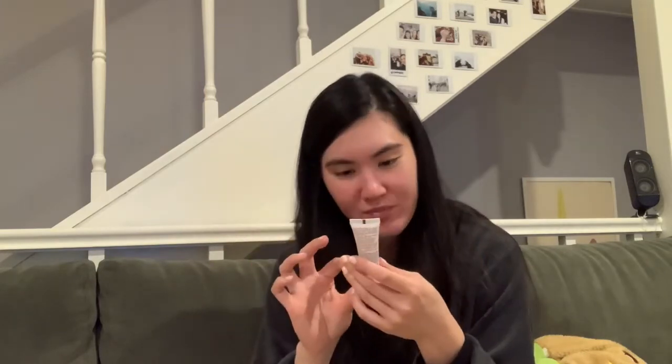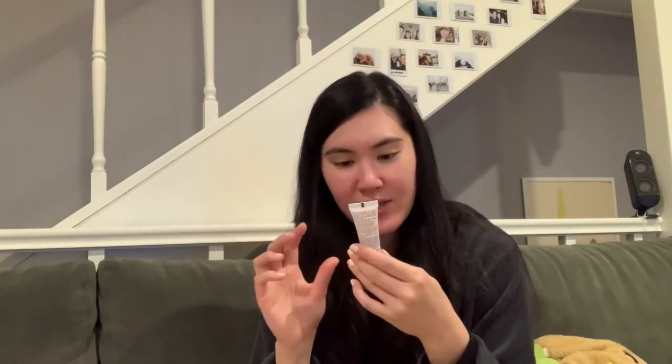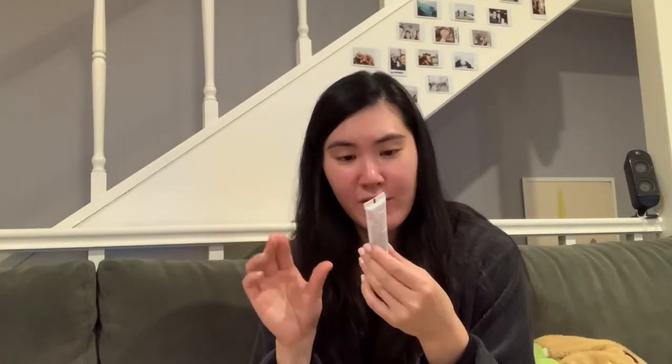The next item is the Fresh Soy Face Cleanser — a little mini size that came along with their black tea range. You can gently cleanse your eyes and face with it. It's a really nice light cleanser that goes from a gel into a creamy milky lather. It smells exactly like roses and cucumbers. This little travel size is great if you're going away on holidays or just for a weekend getaway.